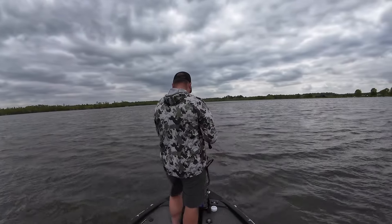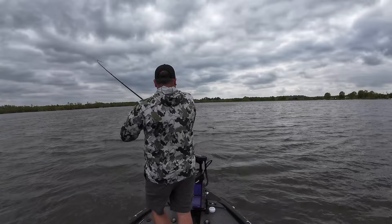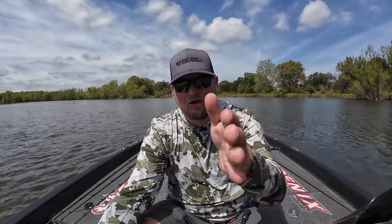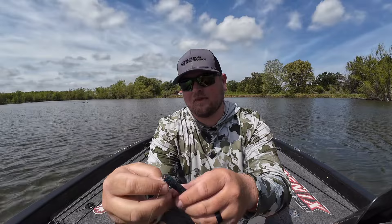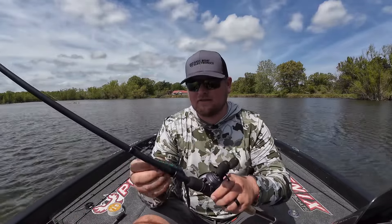A traditional Texas rig is a really good post spawn bait because you can use it in cover, on clean bottoms, and in a lot of different situations. One scenario that's really important during the post spawn is brush piles. A lot of lakes around the country have planted brush, and a lot of it is very close to those spawning areas — the perfect place for a big post spawn female to pull off the bank and hang out. A traditional Texas rig worm is a great presentation to target those fish.